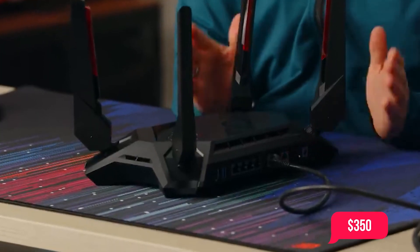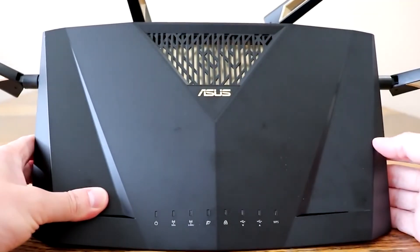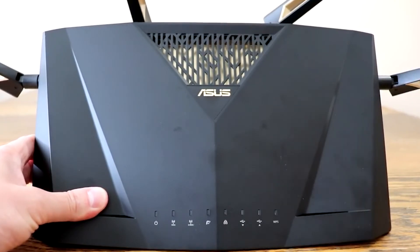For the price point of $350, you are going to be getting the latest and greatest gaming router. Without a doubt, the AX6000 is the router you need to plan on getting in order to be a competitive gamer.